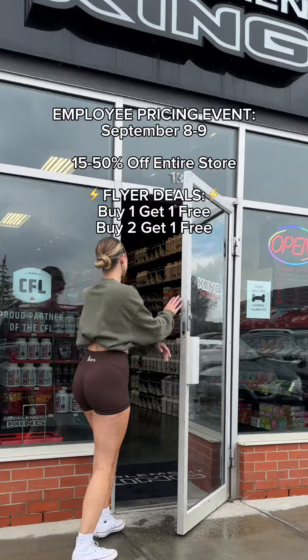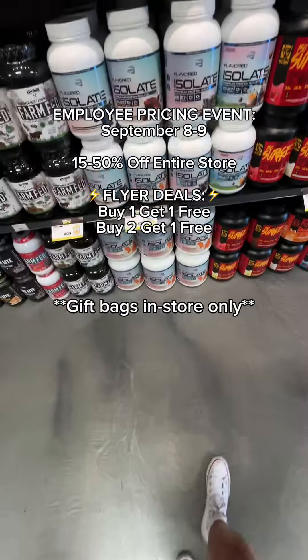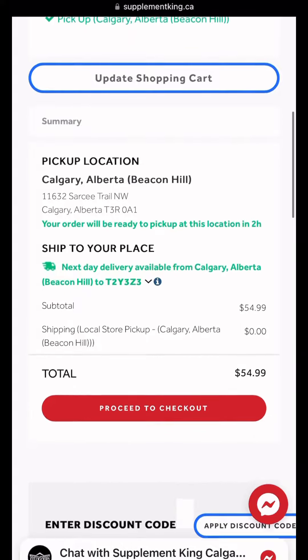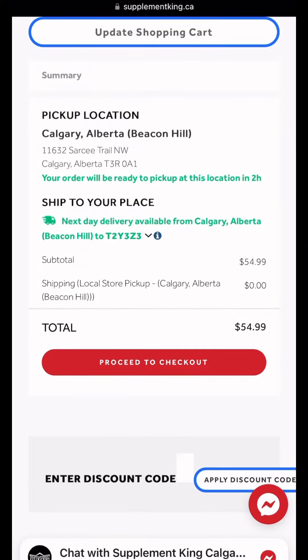Head to your local Supplement King this Friday and Saturday as these gift bags are in-store promos only. You can also order online for next day delivery or local pickup.